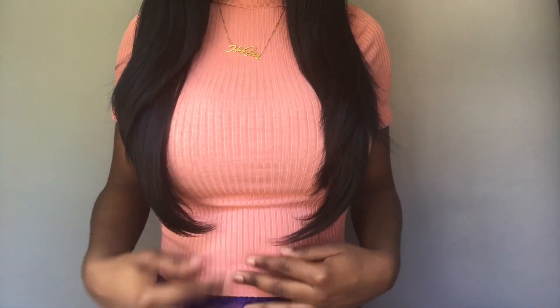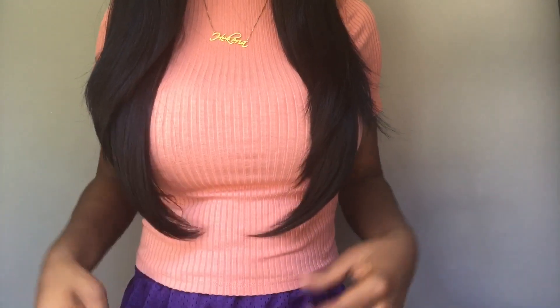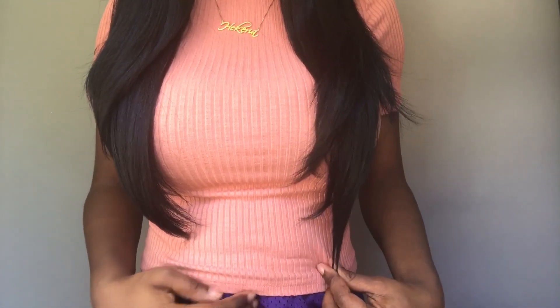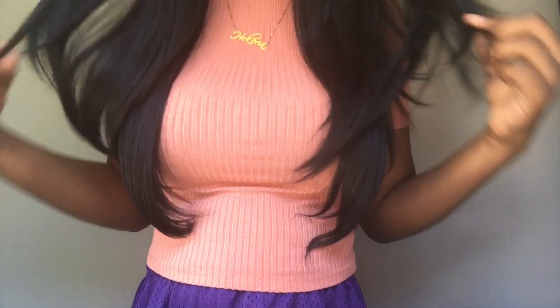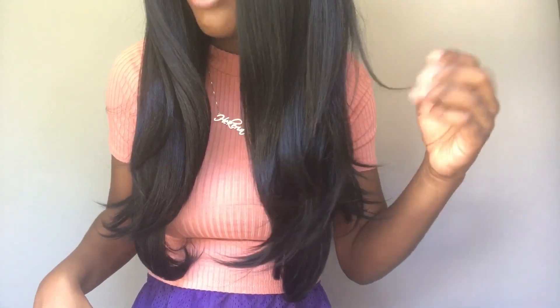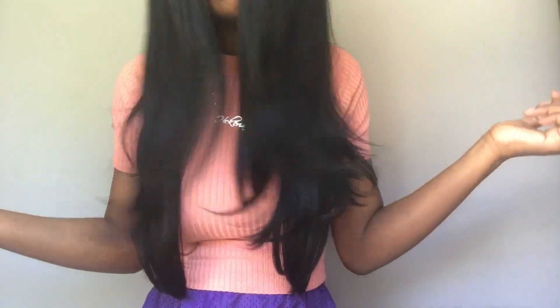My height is 5'6 and this is the length of the wig on me. I would say it's about 20 to 22 inches, because 22 inches usually stops at my belly button — it's right here. When it's all the way stretched out it's kind of at my belly button. You have your layers; the shortest layer I would say is about 14 inches, which is right here. The density of this hair is thick but not too heavy — I love that about this wig.